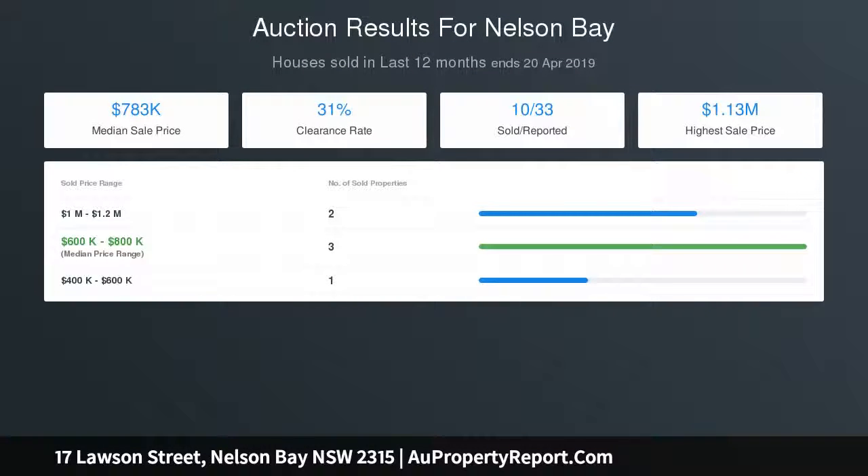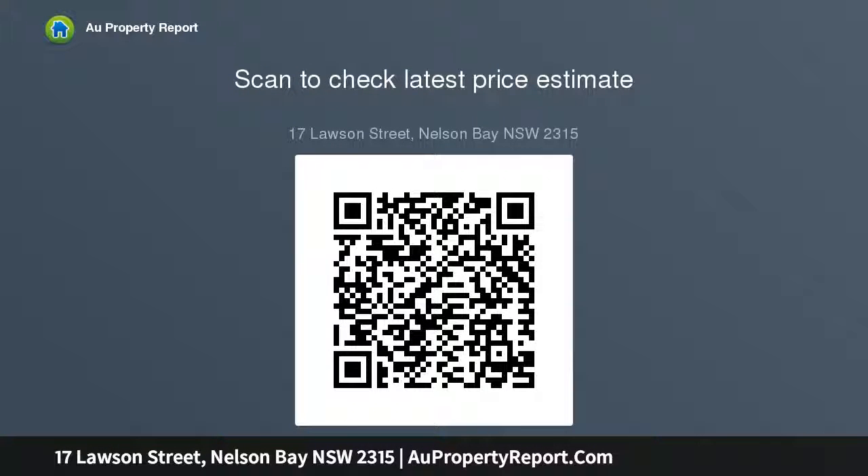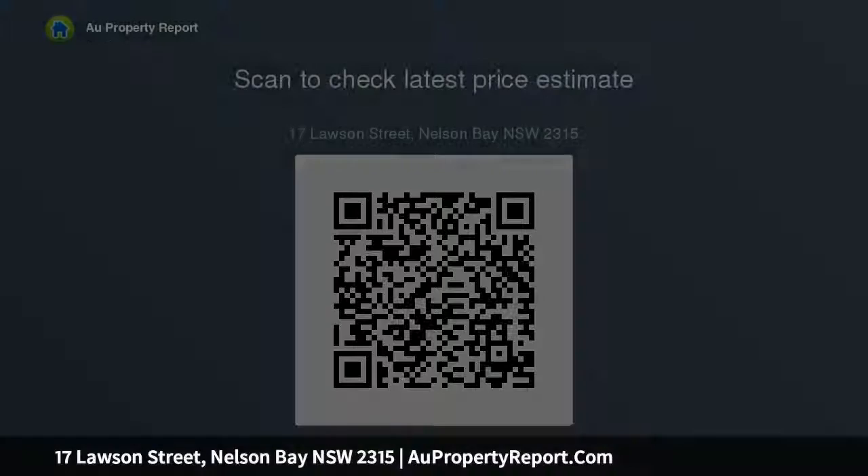All the bedrooms are spacious, allowing for queen beds if needed. Bedroom 2 has timber flooring, a ceiling fan for the warmer weather, a large built-in wardrobe, and vertical blinds furnishing the windows. Bedroom 3 also has timber floors and a ceiling fan, as well as a built-in wardrobe and curtains providing a soft touch to the window. The master bedroom has a large built-in wardrobe.